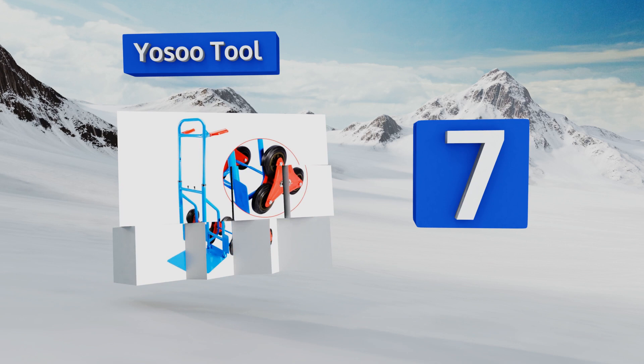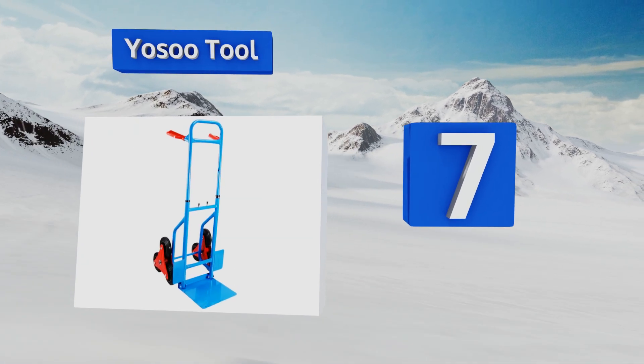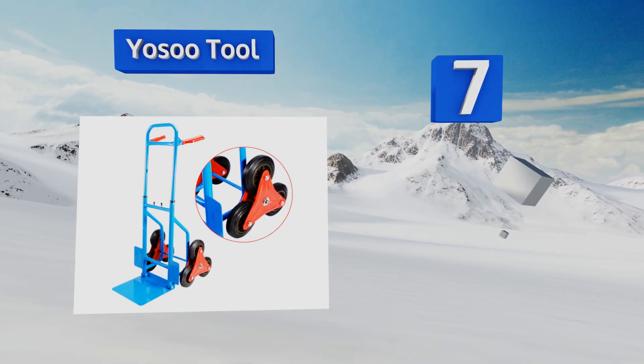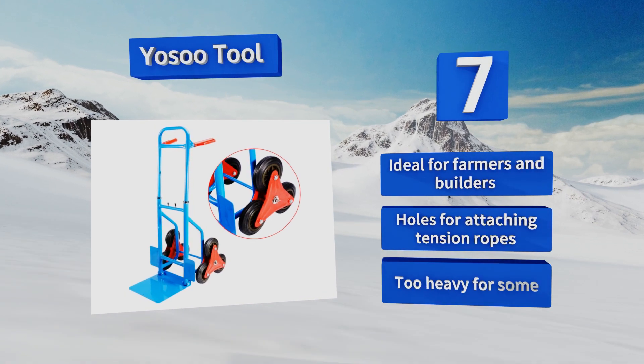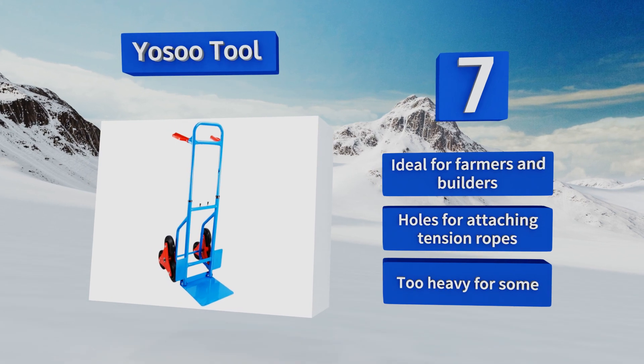At number seven, if you're looking for something to assist you with getting groceries and shopping bags up the stairs, the OSU Tool is probably overkill. But if you plan on hauling boxes, furniture, or heavy equipment, this is a reliable option. It's ideal for farmers and builders and has holes for attaching tension ropes, but it is too heavy for some to use.